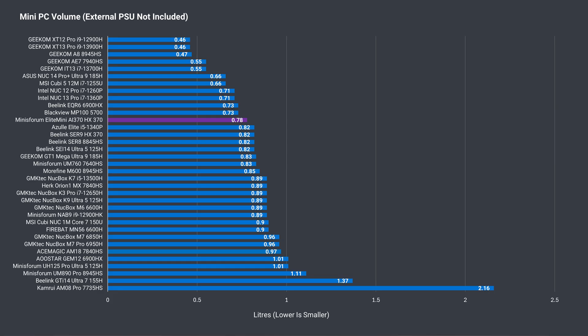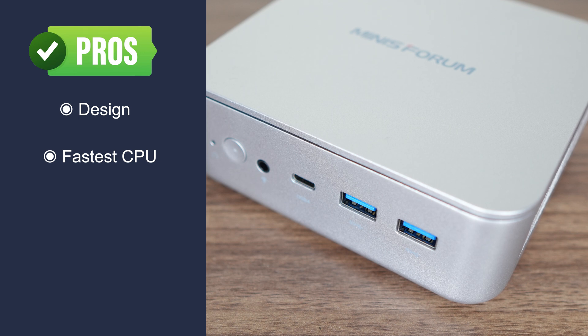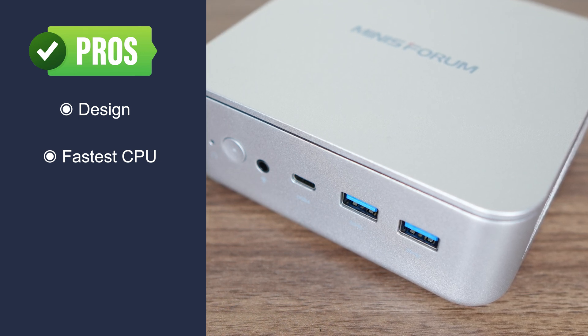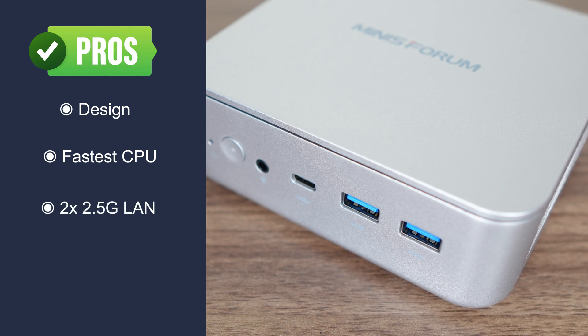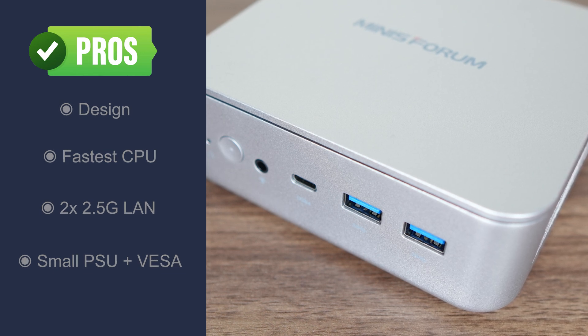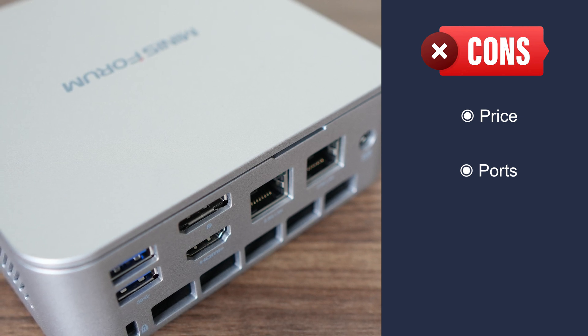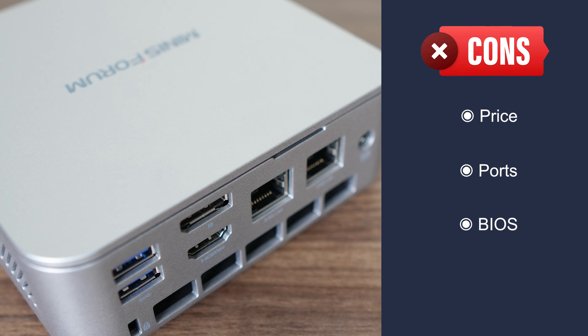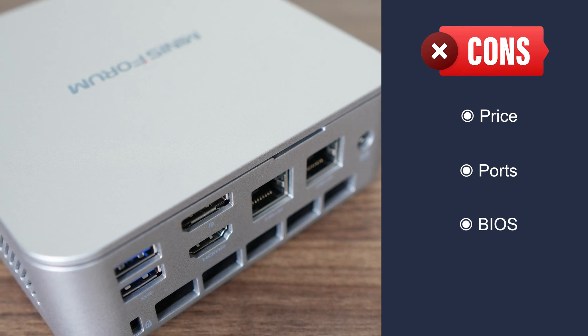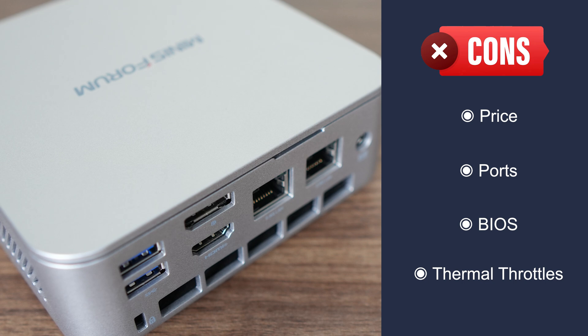The volume chart shows it's a pretty compact box, below average in size. In conclusion, the Mini's Forum AI370 is their nicest looking mini yet and features the best-performing CPU for this form factor. It's also the first Strix Point Mini with dual 2.5-gigabit LAN, and includes a compact power supply and VESA mount. The biggest problem is price. Port selection is pretty average, OCuLink has been dropped, and BIOS options are limited — including no ability to change memory speeds. Finally, there's not much of a performance jump using the performance profile due to thermal throttling, so I'd just stick to balanced.